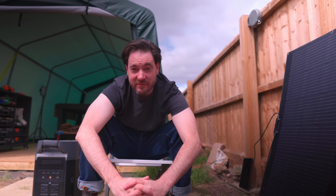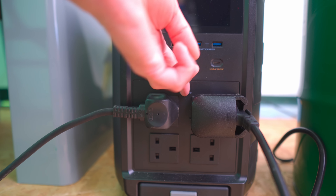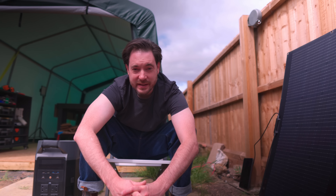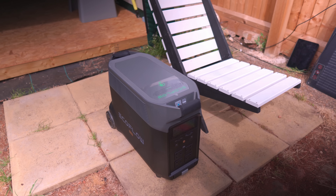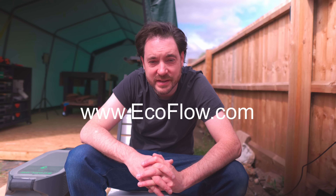This EcoFlow Delta Pro is going to be a real game changer for me. The ability to power any tool I need in the workshop, or multiple tools at the same time, is fantastic — all off grid and costing me no money going forward. I can also take it into the house as a backup power supply or take it on a camping trip. If you're interested in this system, I'll put a link below to EcoFlow's website so you can check out the system I have and all the other products they do, including smaller ones that you can expand.